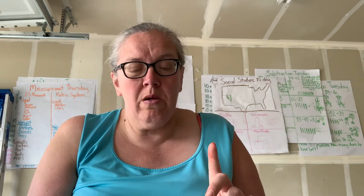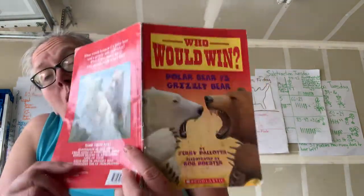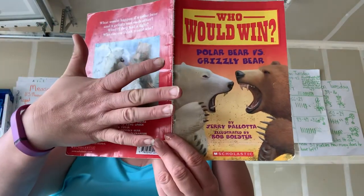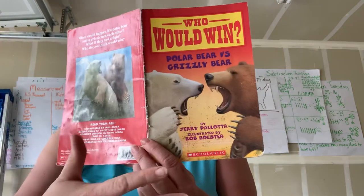A polar bear paw is larger than this book — holy smokes! Miss Burke's hands are here, but a polar bear's paw is even bigger. A polar bear paw is slightly webbed, like an oar — perfect for swimming. This is a grizzly track — a track is a footprint. Their front claws can be four inches long.